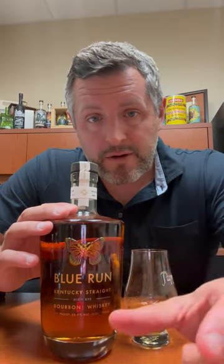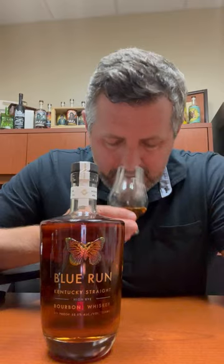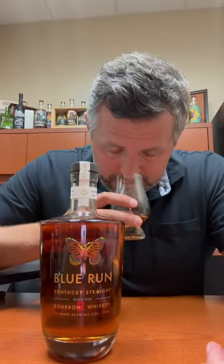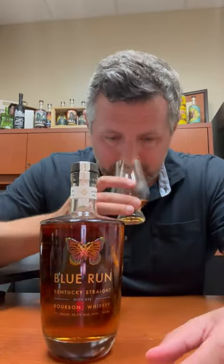Anyway, it worked, they sold — but let's check out the juice. Do they have the goods in the bottle? I know that Jim Rutledge was involved with this brand. He did a lot of consulting work and it really shows. He's a high rye guy, this is a high rye bourbon, and it definitely has a high rye nose and flavor profile.